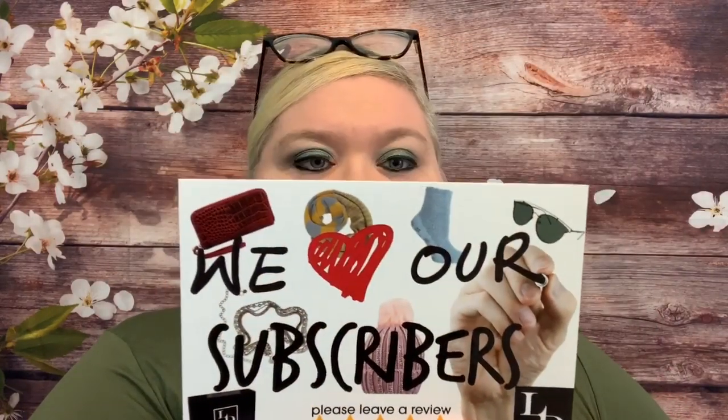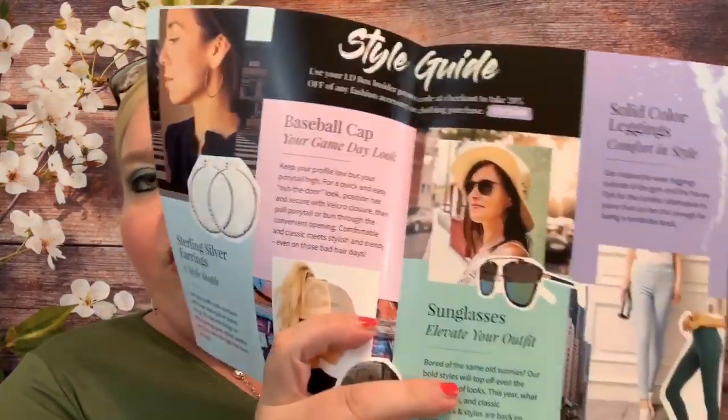They also put a card in here asking subscribers to leave some feedback, which helps them improve. Then there's a little flyer — the August LD Box Insider — which goes over all the different products included. One thing I also really like: you can get the subscription, or you can go to their website. Everything in these boxes and hundreds more items are on their website. So if you see something you like, you can head there and purchase it. Just follow the link down below.